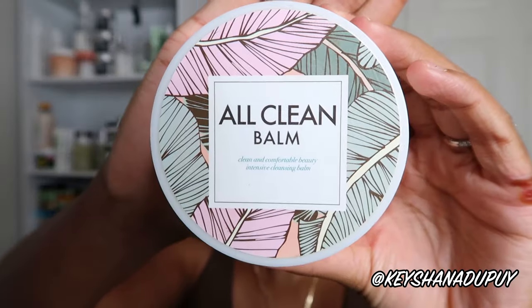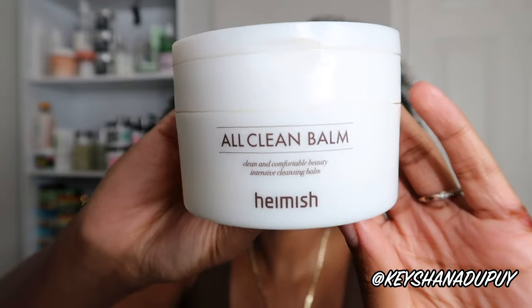Starting with the first step of every skin routine: cleansers. I do double cleanse and I alternate between an oil and a balm. Focusing on the Helmish All Clean Balm — this is a repurchase for me. This was the first ever cleansing balm I've ever used and I love it, from the packaging with the little scooper all the way to how the product works. It gets my makeup right off. I love how it sticks to the skin so it's not dripping everywhere, then as you apply water it becomes a milky consistency. It's a great product all around and definitely does its job well.